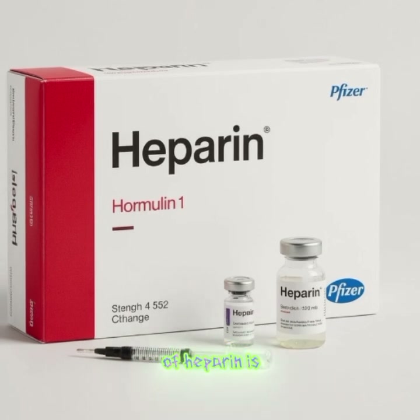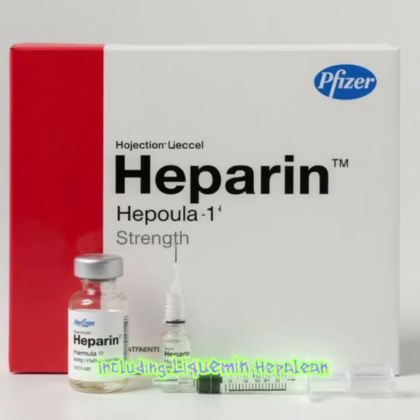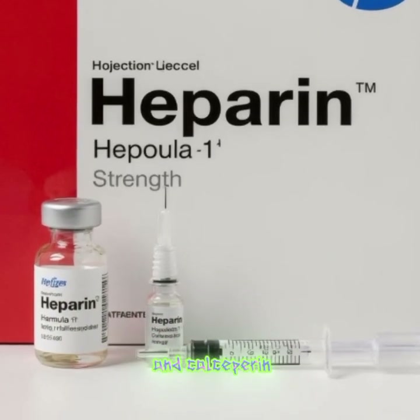The generic name of heparin is simply heparin, and it is available in several brand names including Liquamen, Hepoleon, and Calciparine.